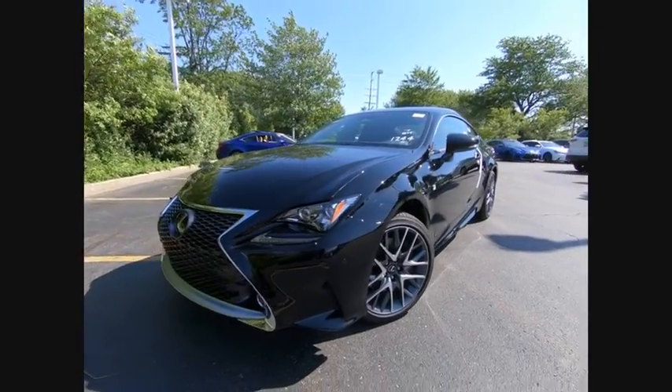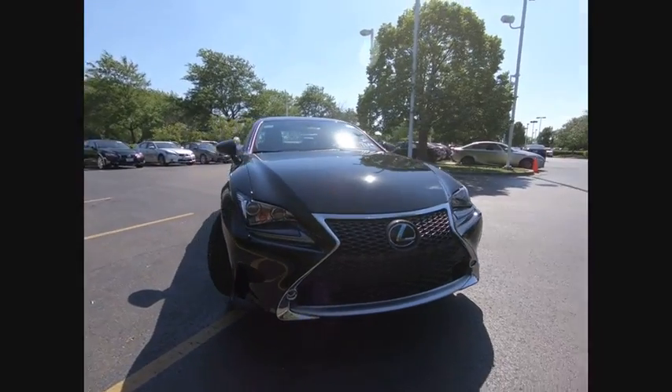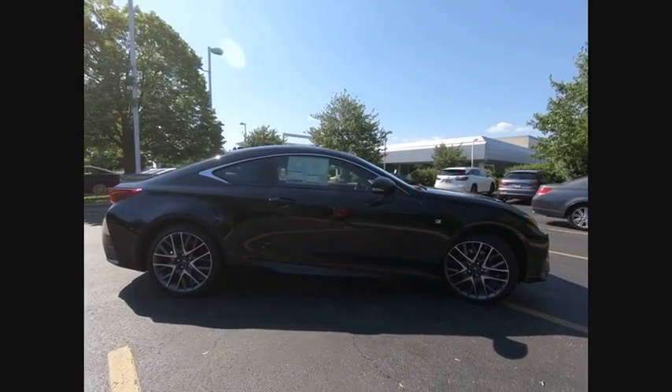The 2018 Lexus RC. The Lexus RC is engineered from the asphalt up. The entirely new coupe body style is designed to ignite your passion for performance.